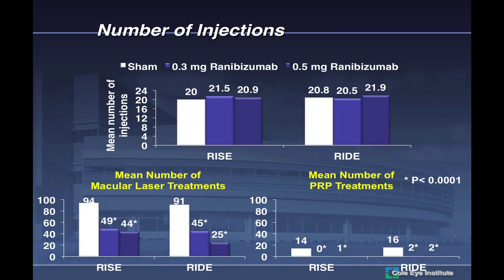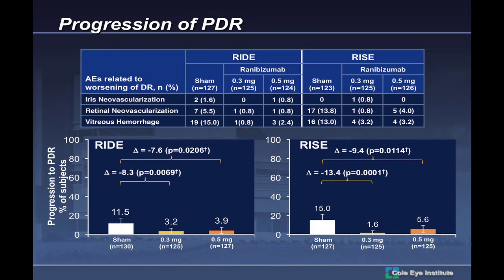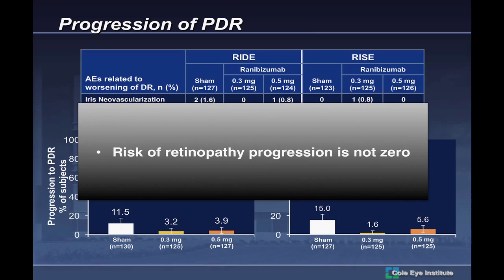Looking at the number of injections received: even after 12 injections of ranibizumab over 12 months, 40% needed additional laser. This was not a naive study where you were just giving anti-VEGF alone — these were combination patients. What they were really showing was that combination treatment benefited most patients in the trial. Additionally, isolated patients in both ranibizumab groups did develop iris neovascularization, retinal neovascularization, and vitreous hemorrhage. The risk of retinopathy progression is not zero.